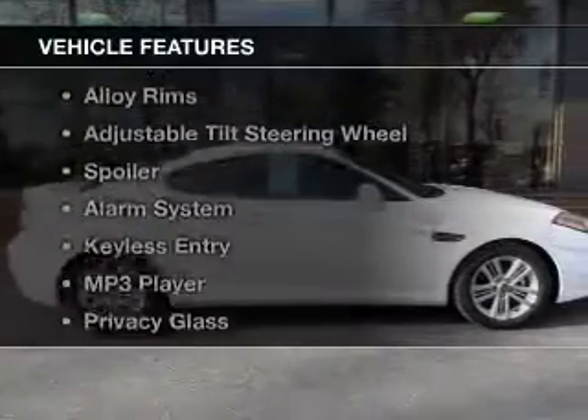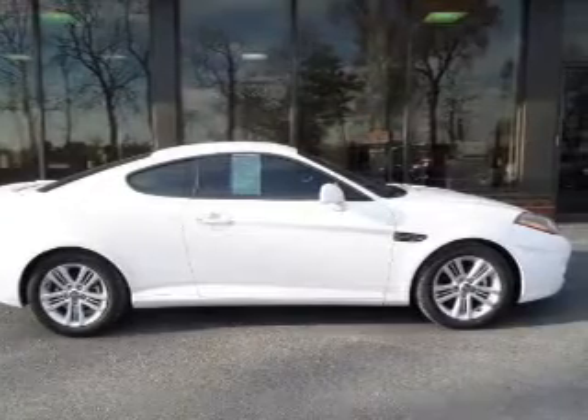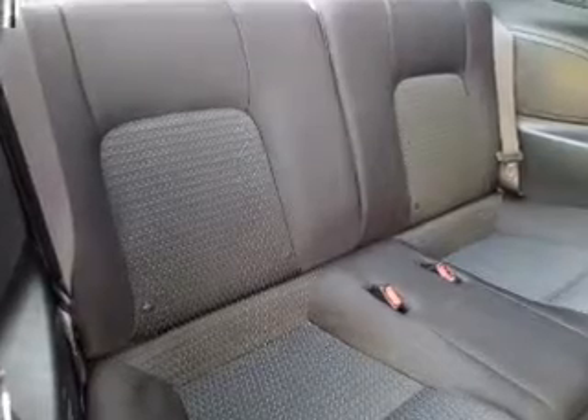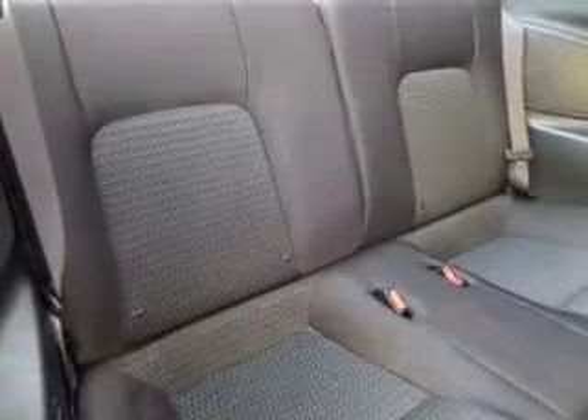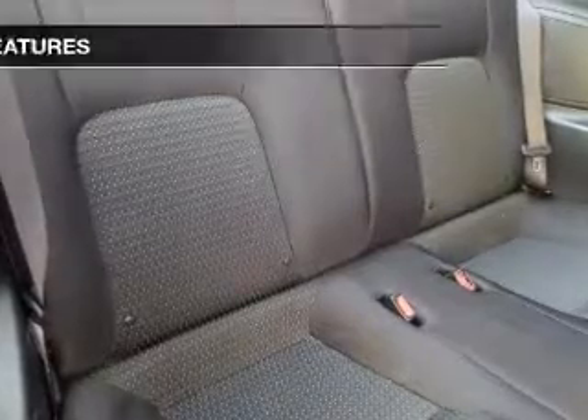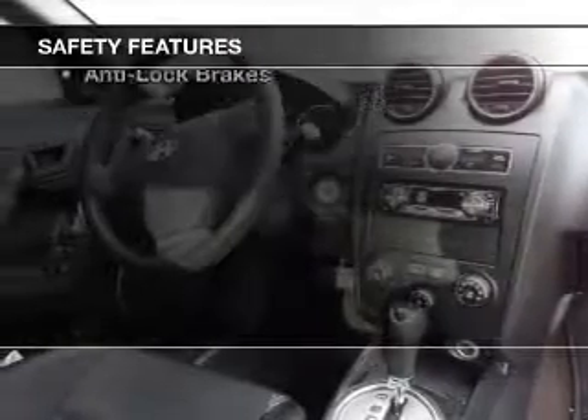The features include electric trunk, Sirius XM satellite radio, a premium sound system, alloy rims, an adjustable tilt steering wheel, a spoiler, an alarm system, keyless entry, an MP3 player, and privacy glass.